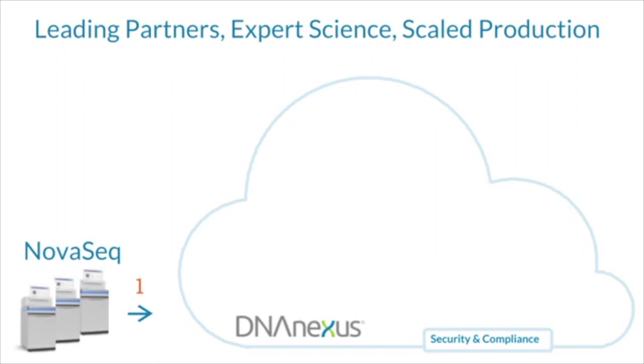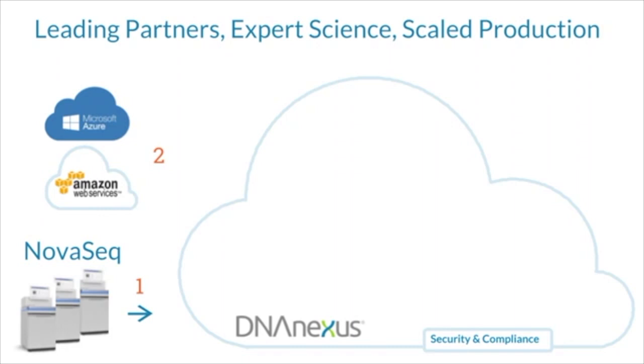The DNA Nexus platform provides choice in cloud infrastructure partners, and it is this choice which generates maximum value for the customer. We provide an abstracted single pane of glass view of both AWS and Microsoft Azure, allowing a customer to use both or either vendor in a wide range of global regions.